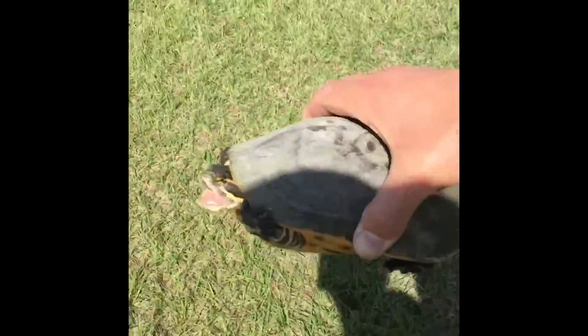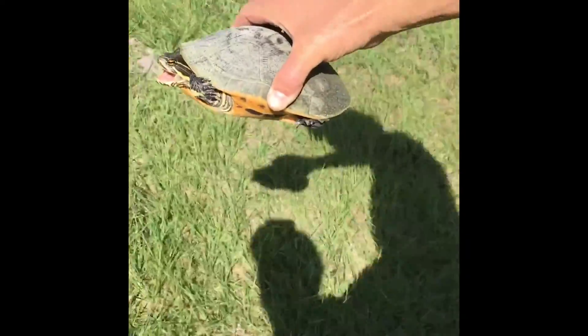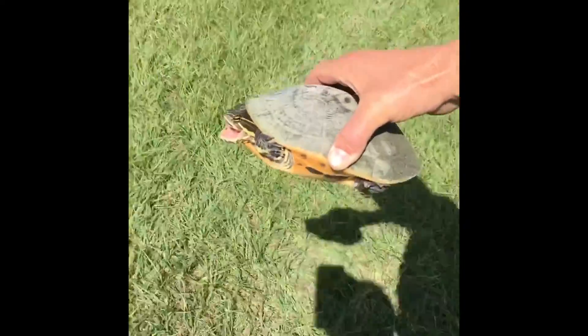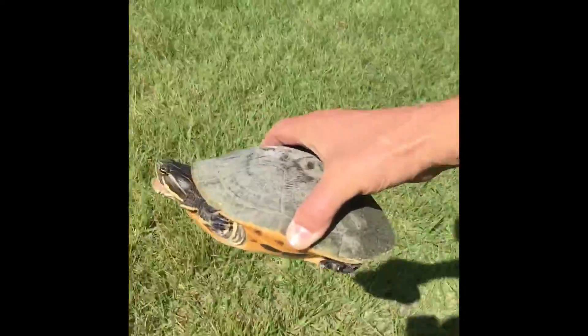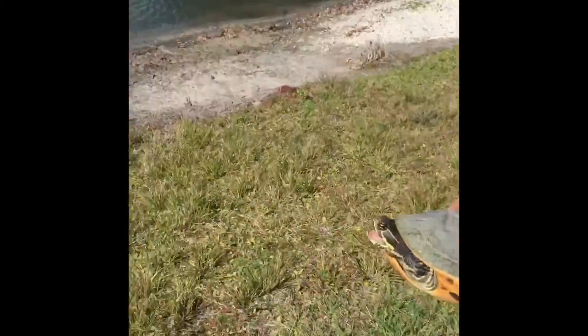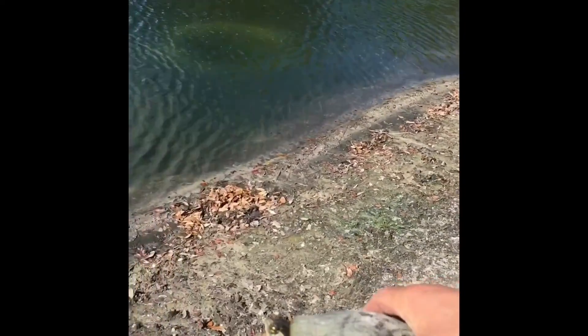Hey guys, we're on a mission — we're saving a turtle! It's heading to the water — look at him go! Busy, busy day — he's going aqua, move!